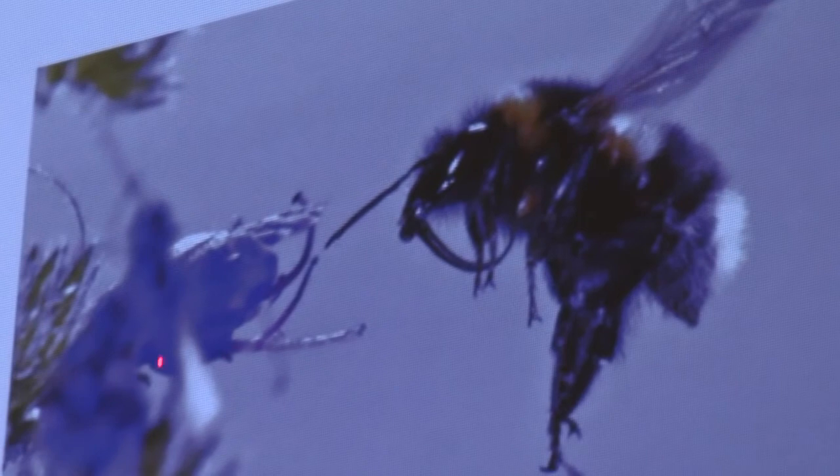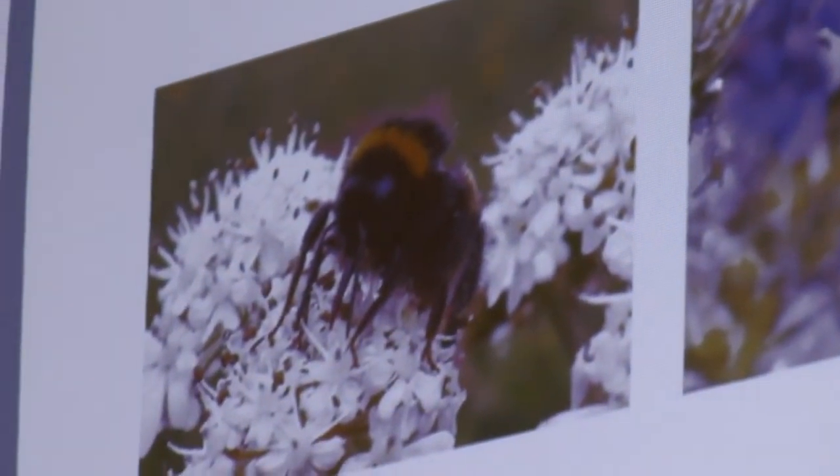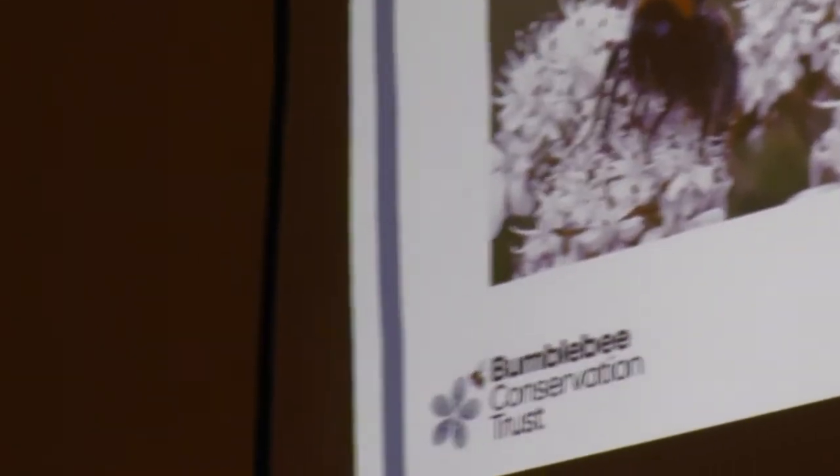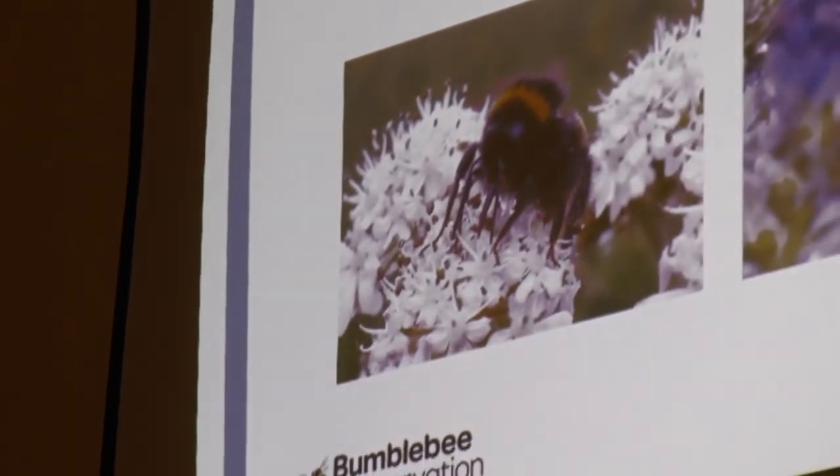Interestingly, what flowers you have will decide what bumblebees come to visit, and this is all due to their length of tongue. Think of it like a straw — if you've got a deep flower and a long tongue, that's what you'll go for because that's the easiest plant for you to handle. This one, the garden bumblebee, is one of our longest-tongued bumblebees — look how enormous that tongue is — going into a viper's bugloss flower. Whereas a very short-tongued bumblebee goes for quite a shallow, open flower like cow parsley. The more diverse your flowers in shape and size, the more diverse the bees you'll be supporting.